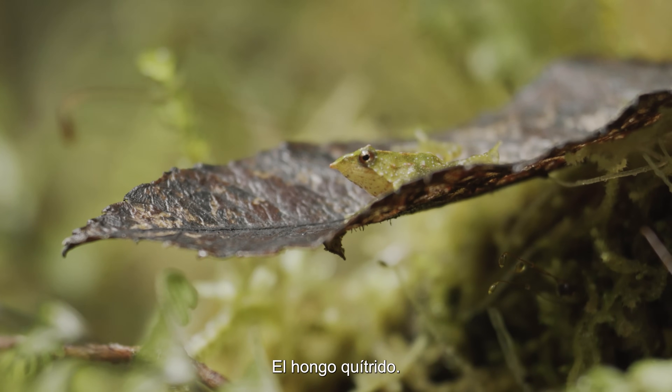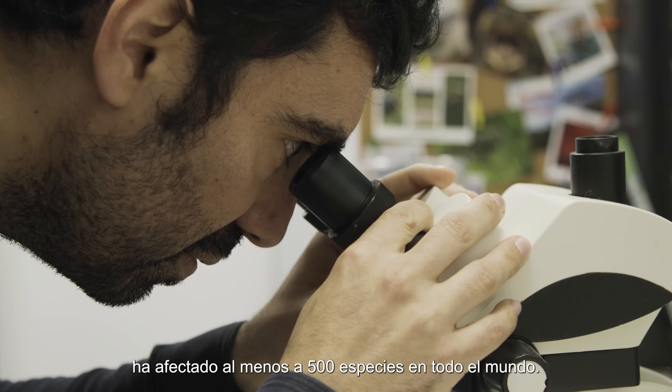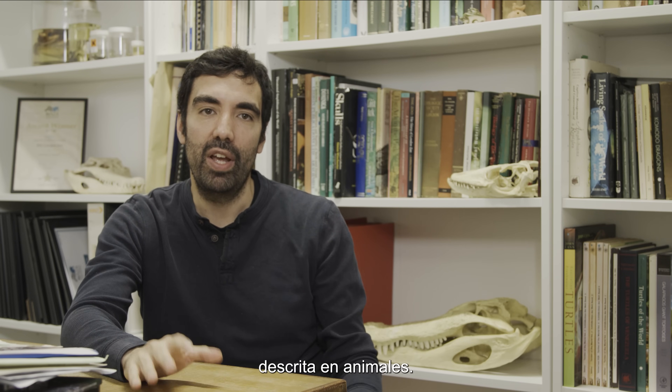Chytrid fungus. This is the main cause of extinction of this species in recent times, and this is a pandemic of amphibians that has been affecting at least 500 species across the world. We think it's the worst ever described infectious disease of any animal.